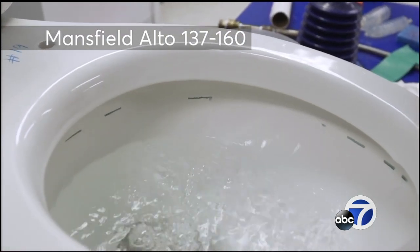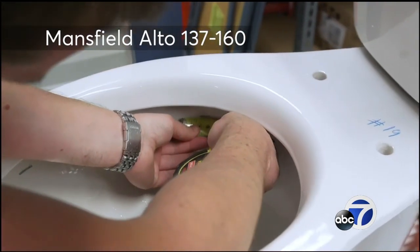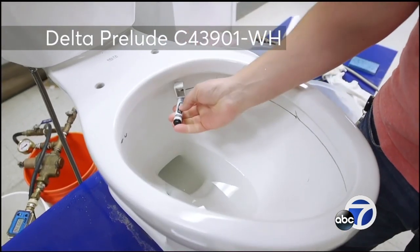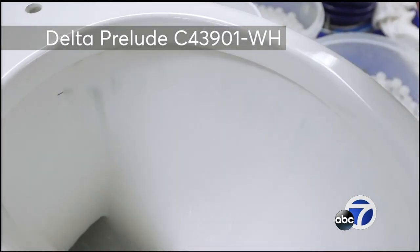The Mansfield bowl was only fair, with markings left behind after each flush. A good performer has the power to rinse away most of the debris most of the time. The Consumer Reports-recommended Delta model did an excellent job of rinsing the ring away.